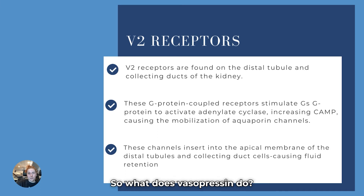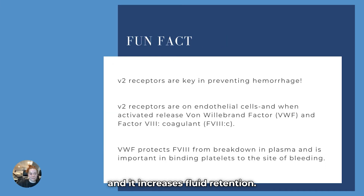So what does vasopressin do? It causes vasoconstriction and it increases fluid retention. Fun fact: V2 receptors are key in preventing hemorrhage because they are also in the endothelial cells, and when activated, they release von Willebrand factor and factor VIII. Von Willebrand factor prevents factor VIII from breakdown in plasma, so it's really important for binding platelets. You will sometimes see critically ill patients with von Willebrand factor deficiencies — we'll talk more about coagulopathy later.